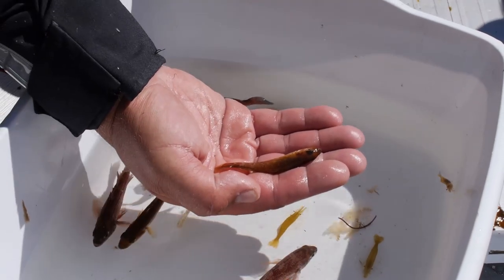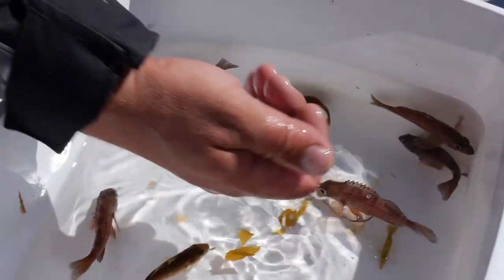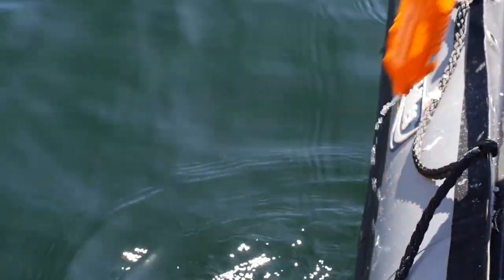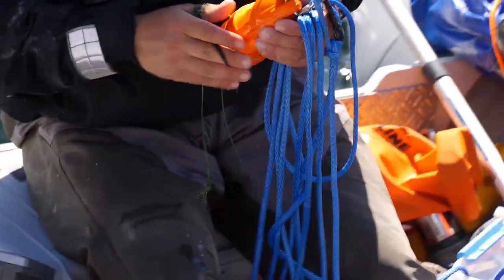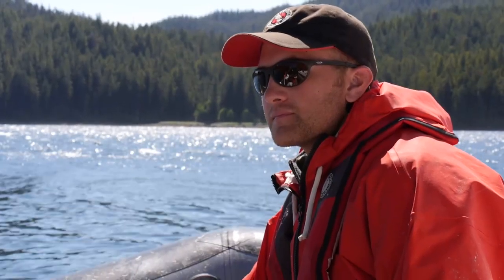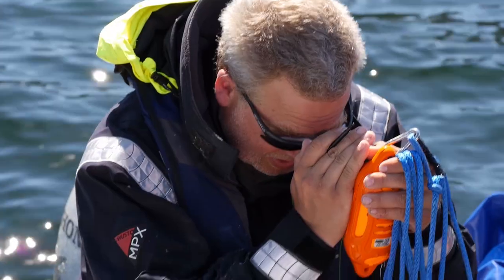This is a young-of-the-year Pacific cod. Back in probably February or March, this was an egg. The third activity is studying the physical environment. For example, we have a temperature of 11.93 degrees Celsius and the salinity is being measured as well.